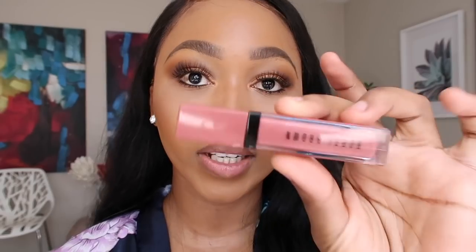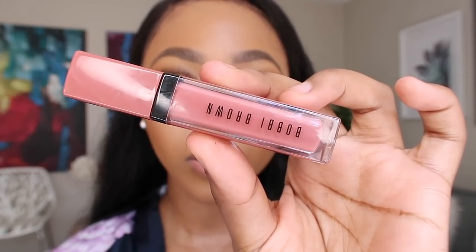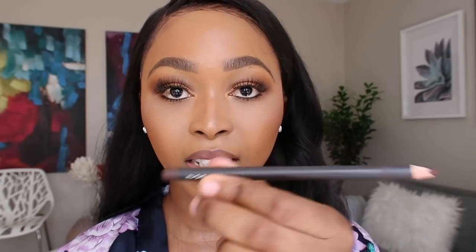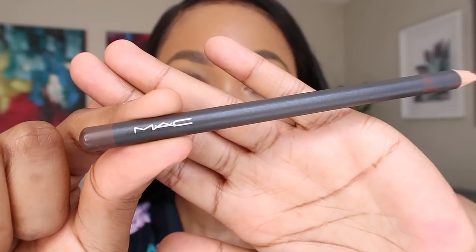So the first thing I'm going to start with is the Bobbi Brown Crushed Liquid Lip. This is what it looks like — can you guys see that? It comes in six milliliters and it's called Juicy Date. I got these from a PR drop, so I always love trying out new things. So I'm going to start with my lip liner — this is Chestnut from MAC. I'm going to use that for lining my lips.